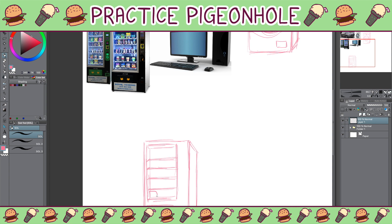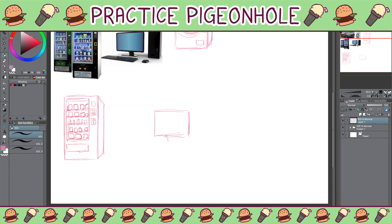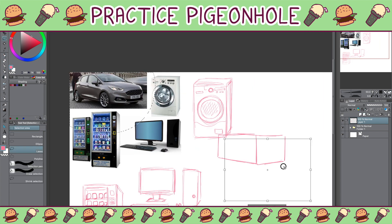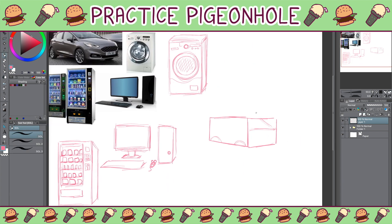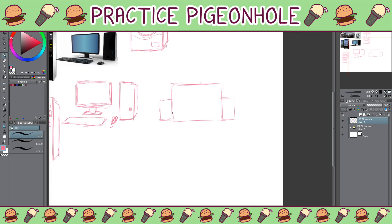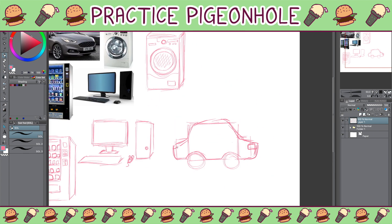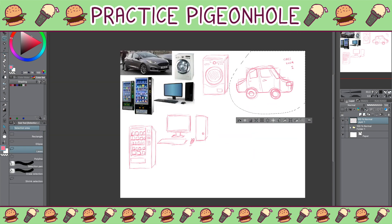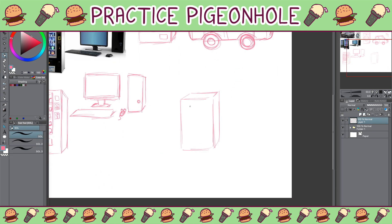I think the problem is partially my own perfectionism, because when drawing these you usually have to draw very basic 3D cubes and rectangles. But I become obsessed with this idea that if the cube or rectangle isn't perfectly symmetrical then it's bad and I shouldn't use it — but then if it is symmetrical and perfect, it really throws me off and I can't draw properly. It happens though; drawing something's bound to throw you off.